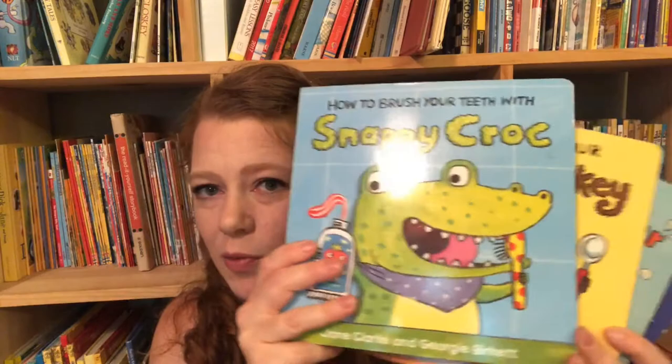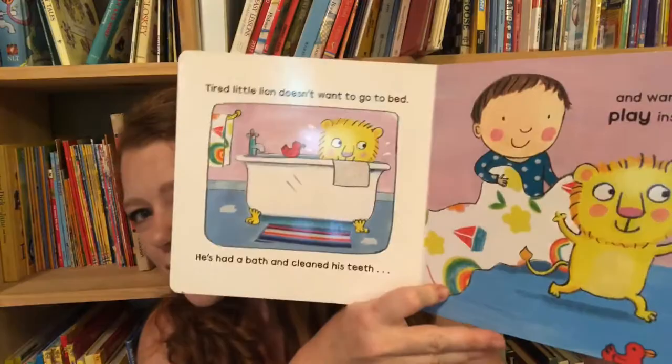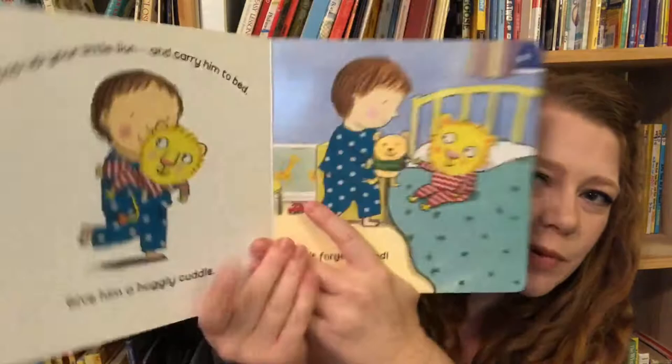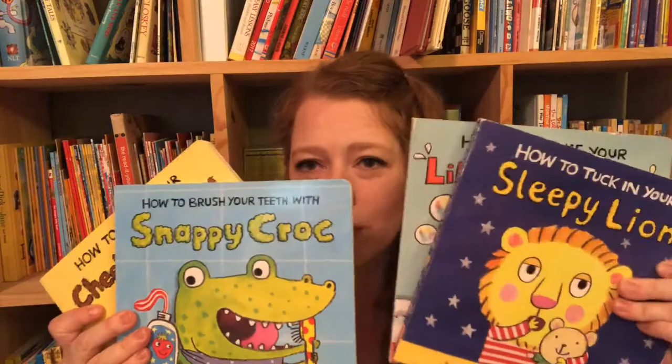Even my five-year-old will still sit and listen. For something great for a one to two-year-old, this is a really great little series — some Usborne books: How to Brush Your Teeth with Snappy Croc, How to Feed Your Cheeky Monkey, How to Bathe Little Dinosaur, and How to Tuck In Your Sleepy Lion. Each book features the animal not wanting to do what it's supposed to, like the little lion not wanting to go to bed. Very colorful, very sturdy board books.